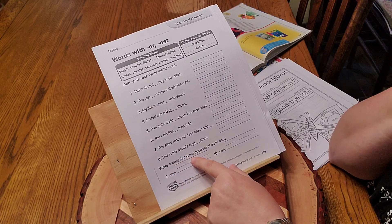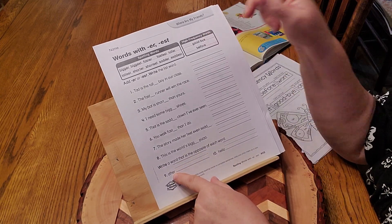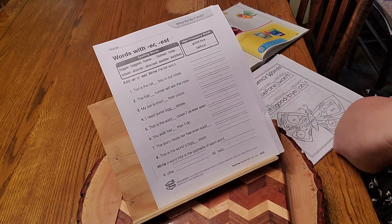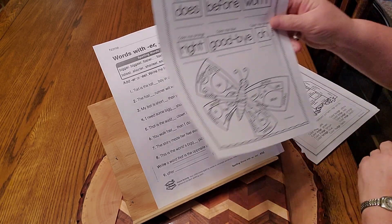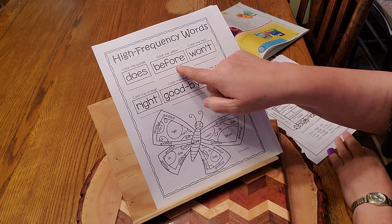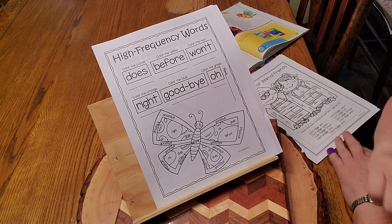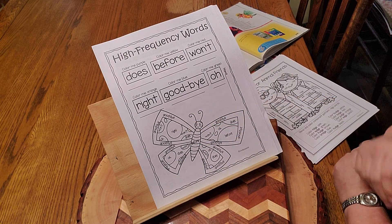Write a word that is the opposite of each word. Looking at these: what's the opposite of after? What is the opposite of hello? Here is some practice for the high frequency words — all of them: does, before, won't, right, goodbye, oh. It has a color code, and when you're done and you've colored it, it'll be a beautiful butterfly.